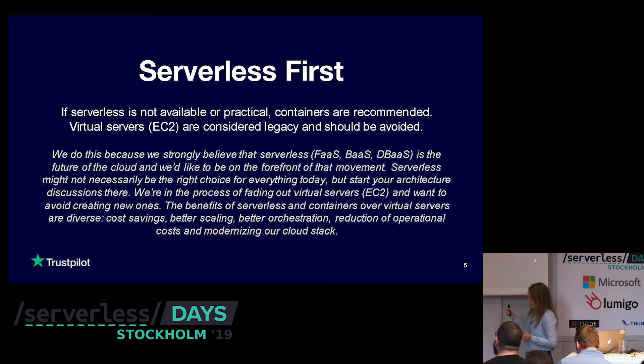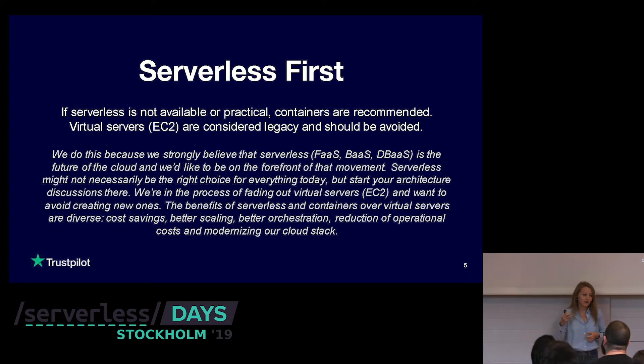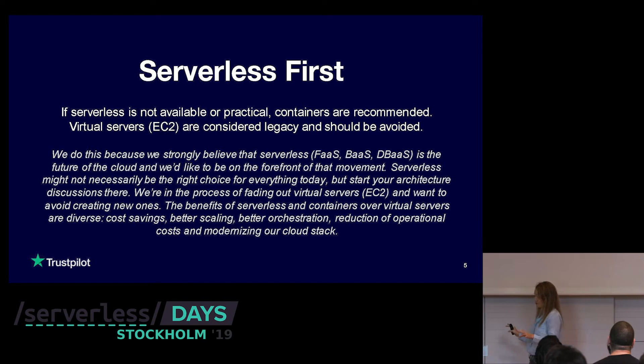"Serverless might not necessarily be the right choice for everything today, but start your architecture discussions there. We're in the process of fading out virtual servers and want to avoid creating new ones." What I like about the way this principle was created is that it's not forcing engineers to go just for serverless — it just gives you the option. Start the discussion there; you don't have to go serverless necessarily.